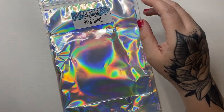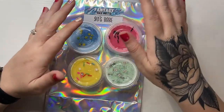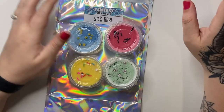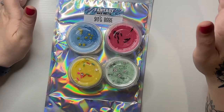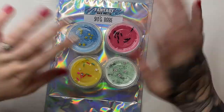That was everything for this half of the haul. I do have more stickers and stuff coming, so I will have a second half. If you enjoyed this video make sure you give it a thumbs up and subscribe if you haven't already. I'll see you next time, bye.